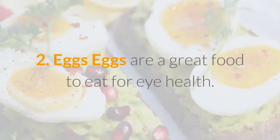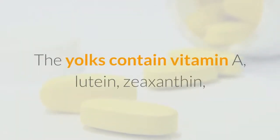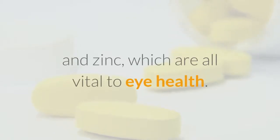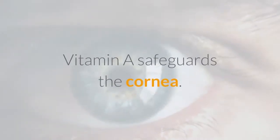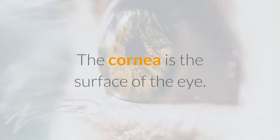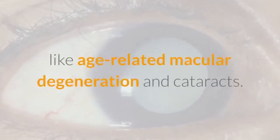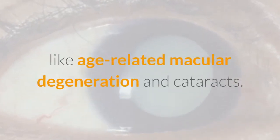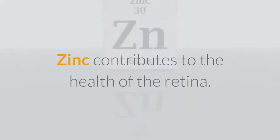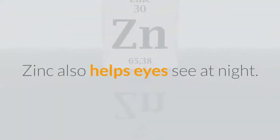Two: Eggs. Eggs are a great food to eat for eye health. The yolks contain vitamin A, lutein, zeaxanthin, and zinc, which are all vital to eye health. Vitamin A safeguards the cornea, which is the surface of the eye. Lutein and zeaxanthin lower the chance of getting serious eye conditions like age-related macular degeneration and cataracts. Zinc contributes to the health of the retina and helps eyes see at night.